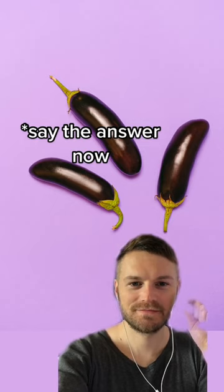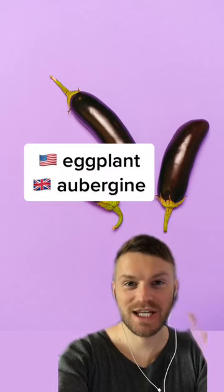Do you sound British or American? What do you call this in English? Eggplant or aubergine.